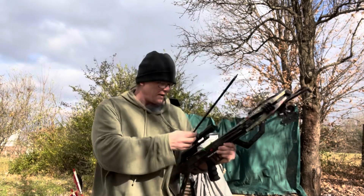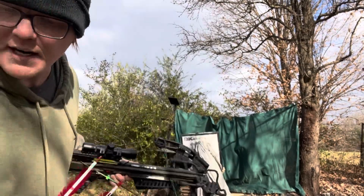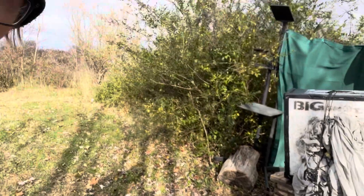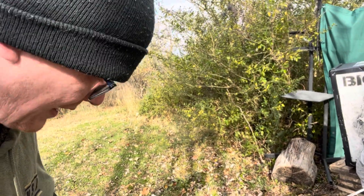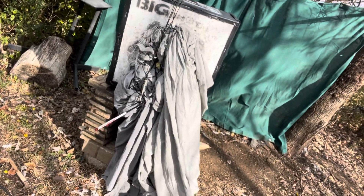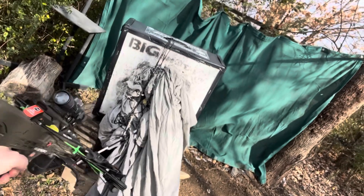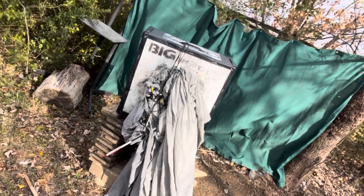All right, here we go — I'm going to get you a closer view. I'll have to shoot this while holding the camera. Boom, boom, boom — soft spot in the target — boom, there you go.